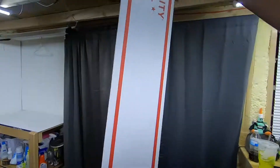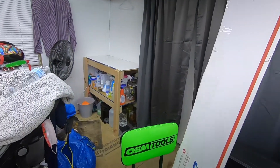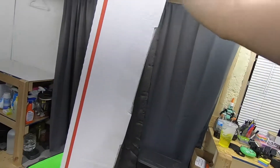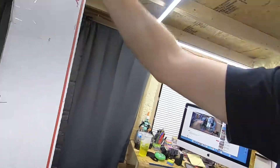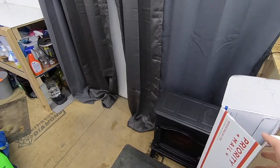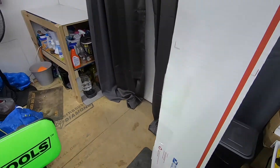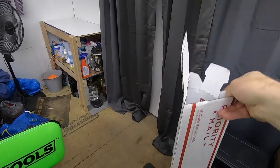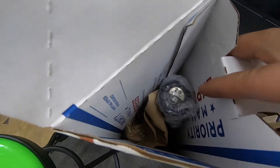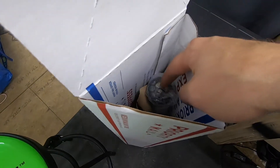I already got the box made up for it. I'm going to ship it out in this priority mail tube box. Coming back real quick on the baseball bat shipping — this is a priority mail tube box, the biggest tube there is.